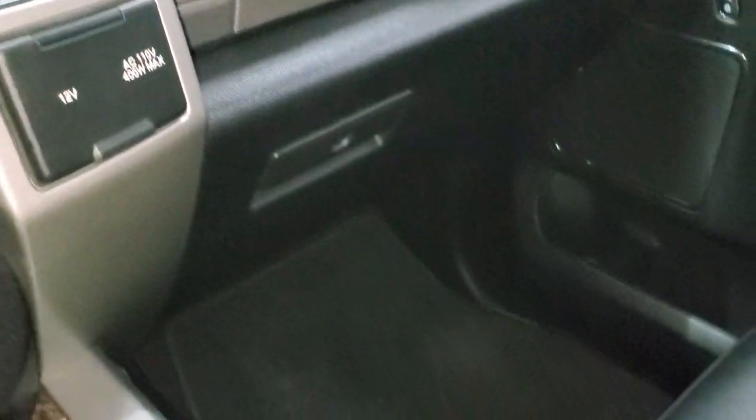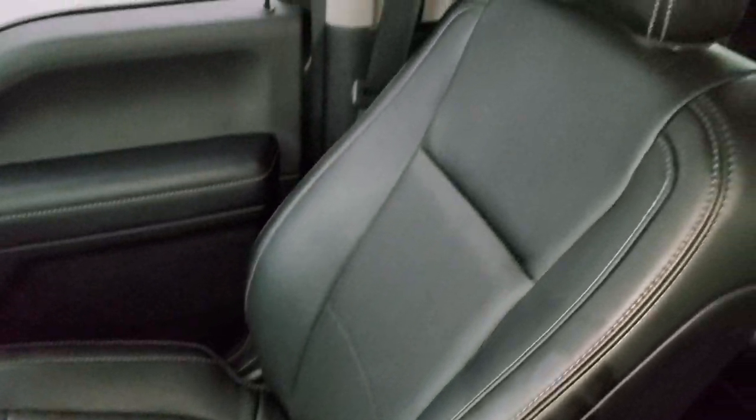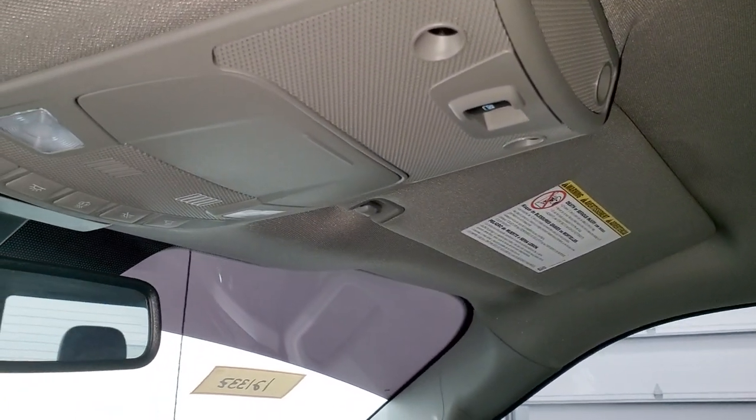Dual glove boxes on the passenger side — the floor mat and seat are in excellent condition, no rips or tears. This truck's never been smoked in, smells very clean, and the headliner is very nice and clean as well. You do get map lights up there and power side and rear window buttons.